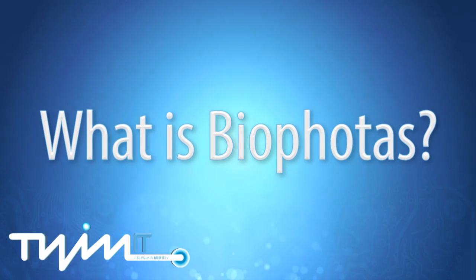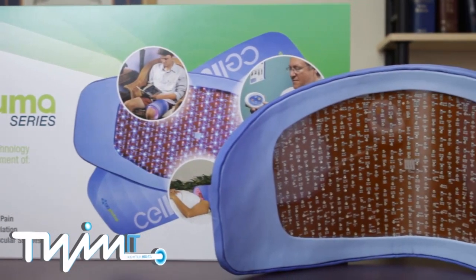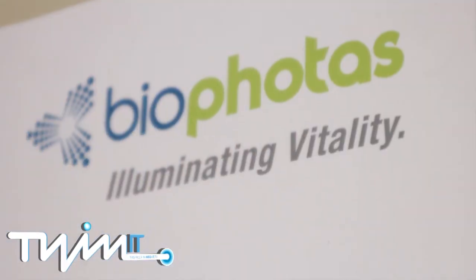I'm Patrick Johnson. I'm the President and CEO of BioPhotos Incorporated. BioPhotos is a medical device company based here in Orange County, and we specialize in the development and manufacture of biophotonic-based products, a form of light therapy. What's unique about BioPhotos is that we're focused on developing innovative products for both wellness and medical professionals as well as consumers.